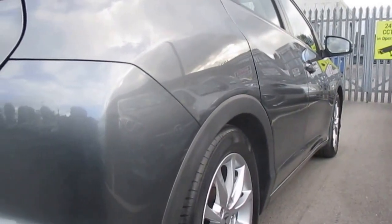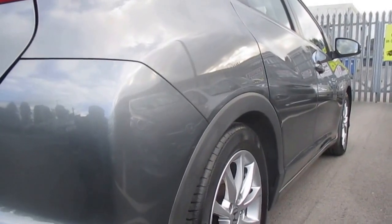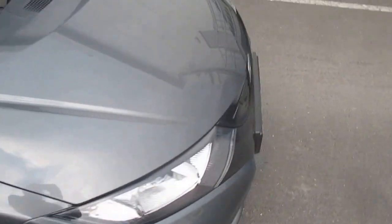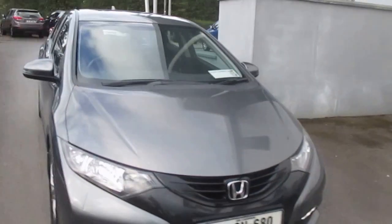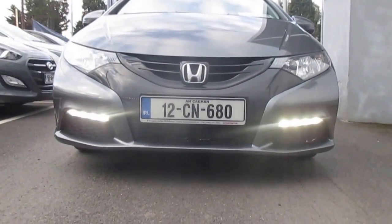Two owners in the car since new. Condition is quite nice throughout — all the way down the driver's side is nice and straight. This is what's called an SE model. At the front of the car it's got nice daytime running lights, which is standard in all the Civics from 2012.